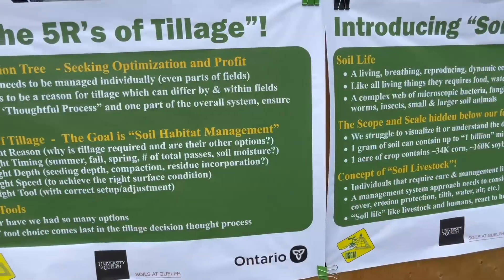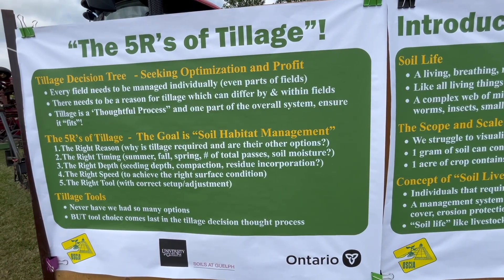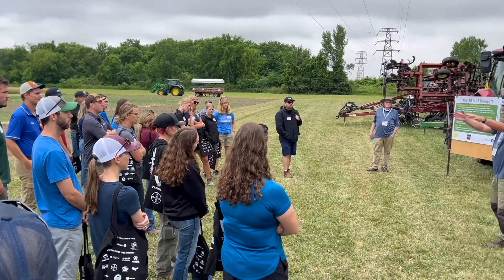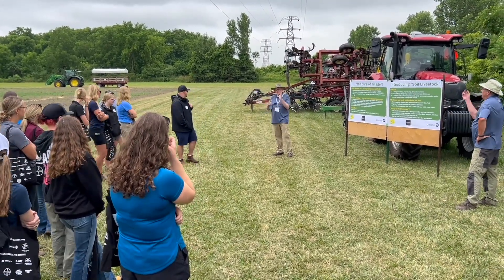Over the years we've heard a lot about the four R's of nutrient management: the right source, the right timing, the right rate, and placement of nutrients. Today we're going to explore a new concept — the five R's of tillage. OMAFA Crop Innovation Specialist Ian McDonald and Tillage Specialist Jim Boak shared the philosophy at Ontario Diagnostic Days this summer.